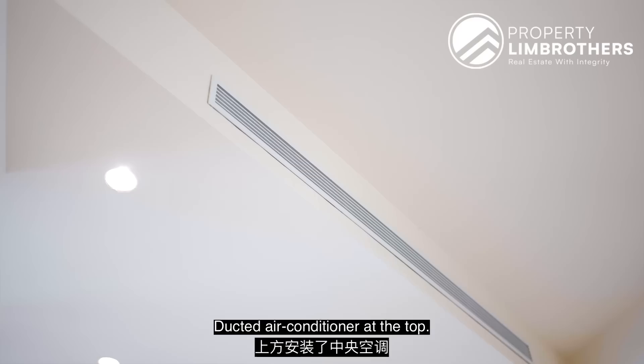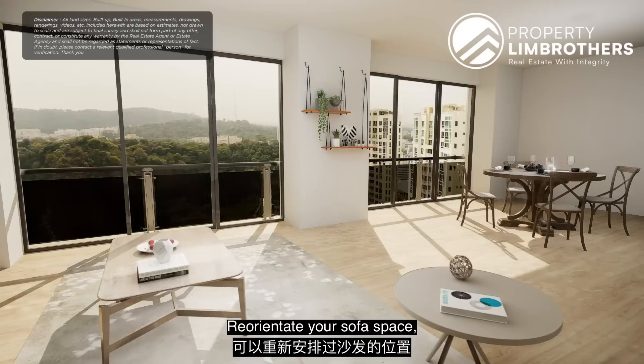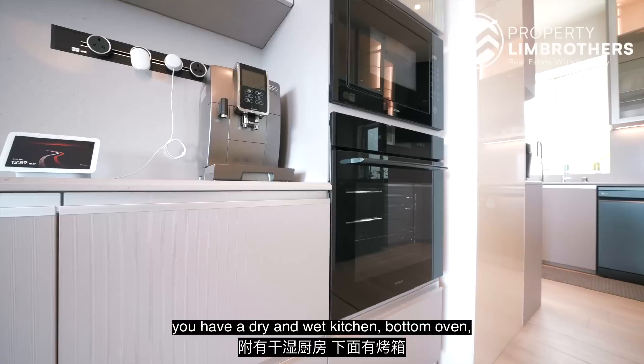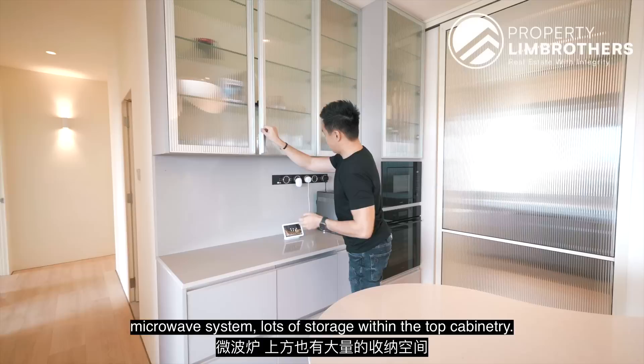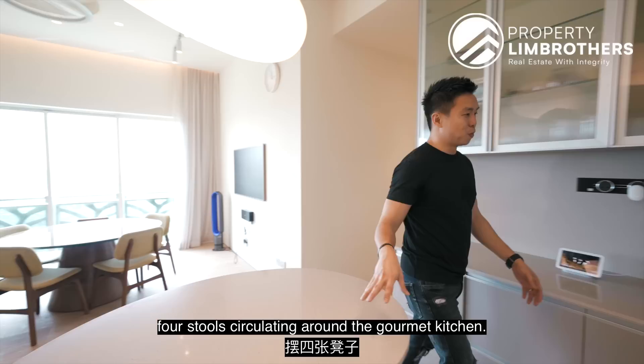There are three panels at the dining zone and three panels at the living zone. The wall feature just looks like the sun — so beautiful. This is your entire wall line for you to place your TV console, reorienting your sofa space a little towards this direction. The gourmet kitchen has a dry and wet kitchen, a bottom oven, a microwave system, loads of storage within the top cabinetry, and multiple plug points. Quad stops, soft closure throughout, very deep cabinetry. The nice curvature island top serves as a breakfast table — you can easily fit four stools circulating around the gourmet kitchen.